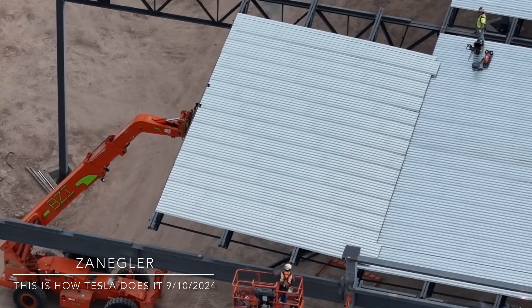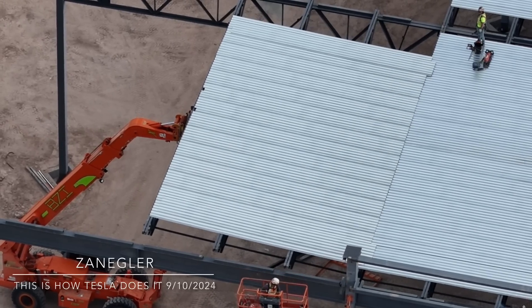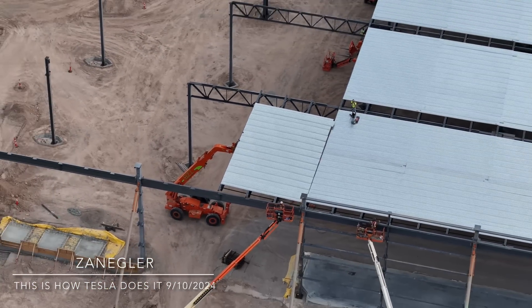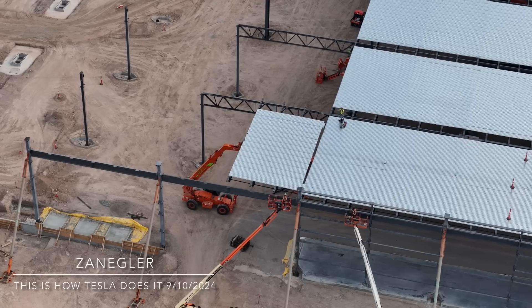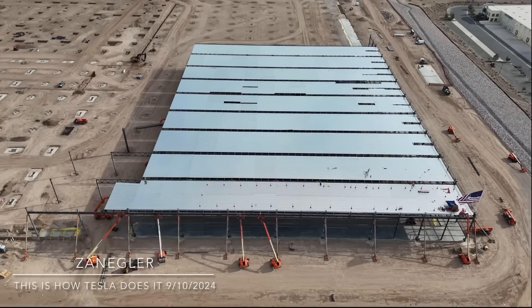The driver compartment is sort of shielded by the beam here, but he's protected. He's in kind of a sidecar arrangement, and I imagine he's in radio contact.